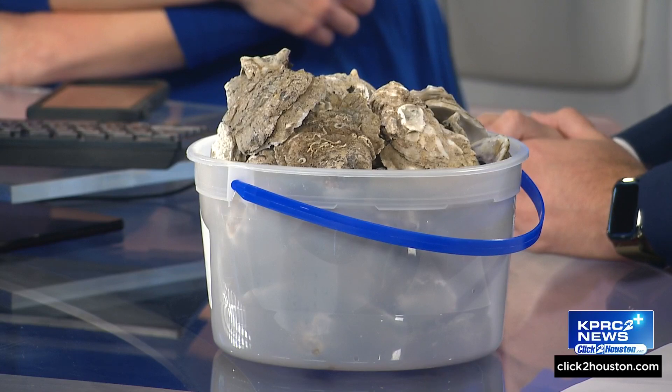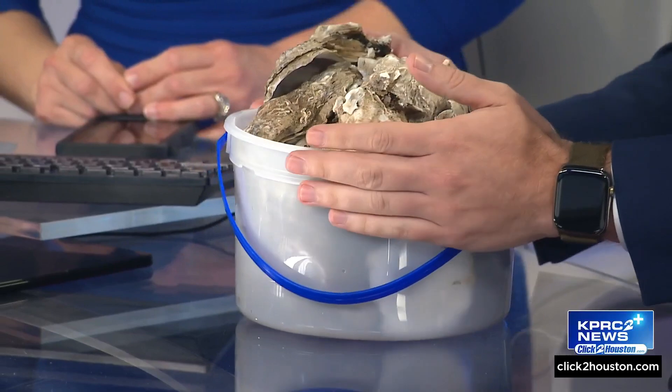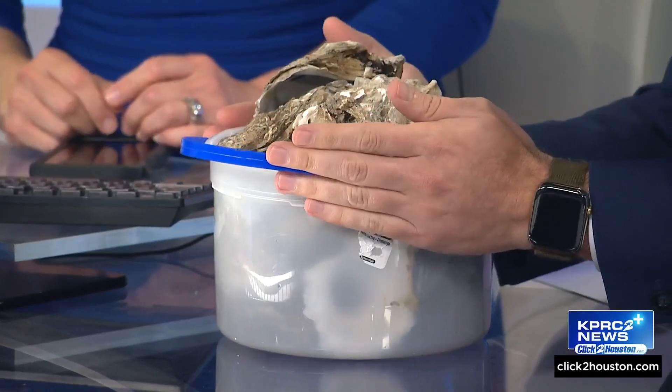Did you get some grilled oysters at Good Company? Because those are delicious. I did a couple of weeks ago. They invited me back last night, but the weather — yeah, you didn't want to drive through the rain. So they were kind enough to bring these to our station.